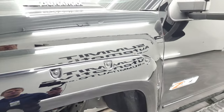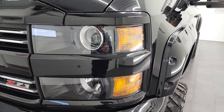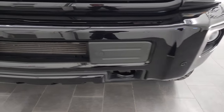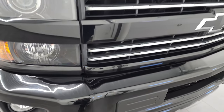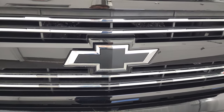Front fender is in nice shape. I didn't see any major dents or dings on there. It comes with the projector lamp headlamps and the factory fog lights. Front bumper is in really nice shape and it does have the front bumper parking sensors — I didn't see any dents on there. You get the chrome trimmed grille and the blacked out Chevy bow tie.